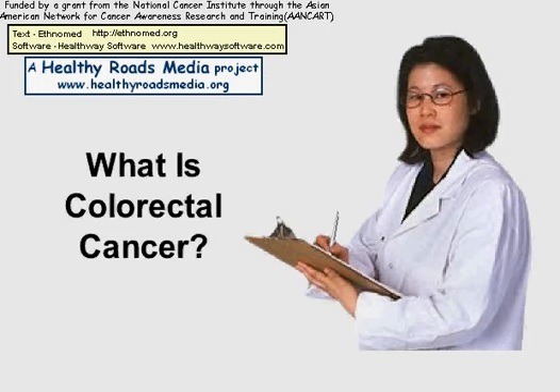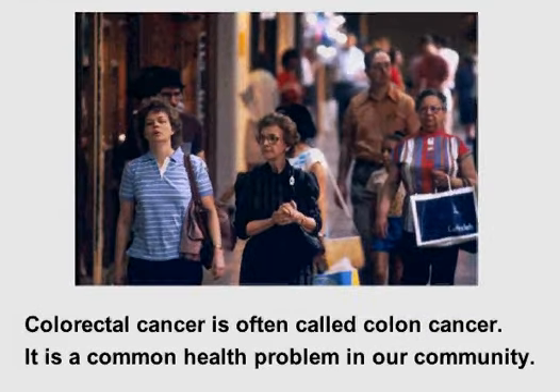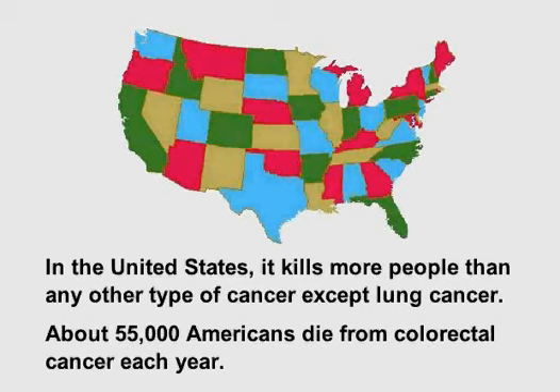What is colorectal cancer? Colorectal cancer is often called colon cancer. It is a common health problem in our community. In the United States, it kills more people than any other type of cancer except lung cancer. About 55,000 Americans die from colorectal cancer each year.